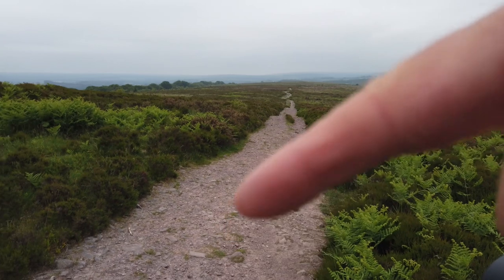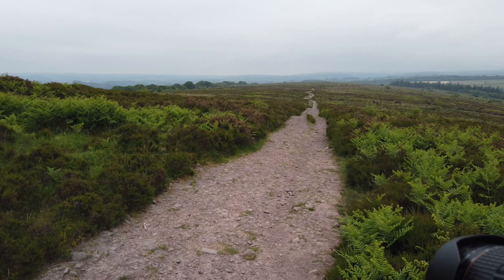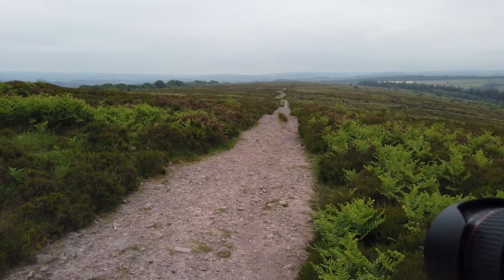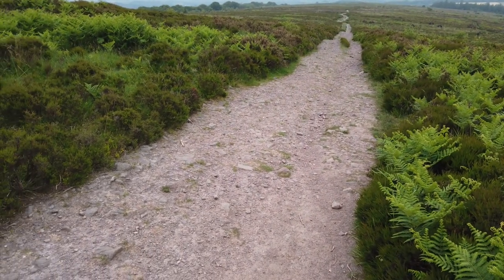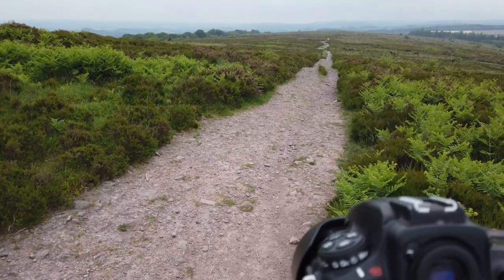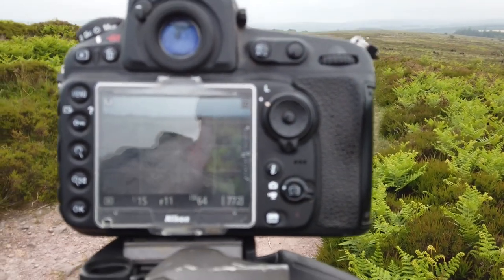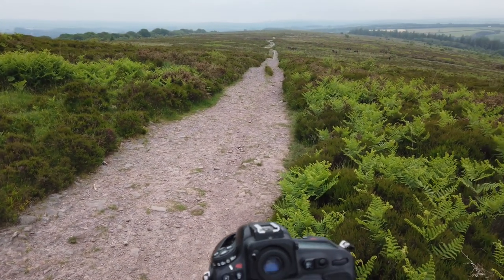We've got this track leading off into the distance. I've taken a couple of shots - I've taken one with the horizon on the upper third, but I've also taken one with no horizon at all, sort of almost looking at that angle there. A couple of interesting shots, taken at f11, 1/15th of a second, ISO 64. I'll put them up and let you have a look.